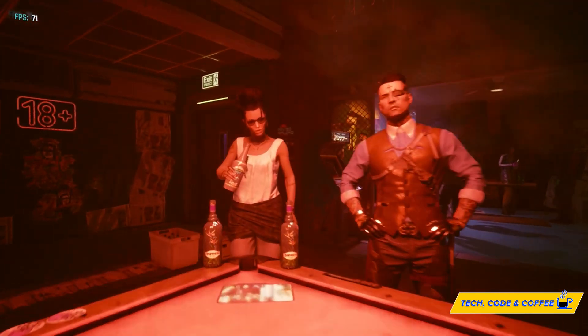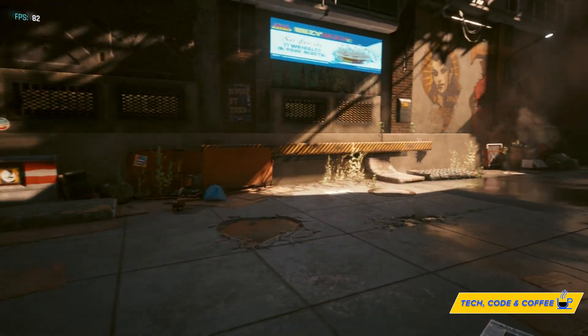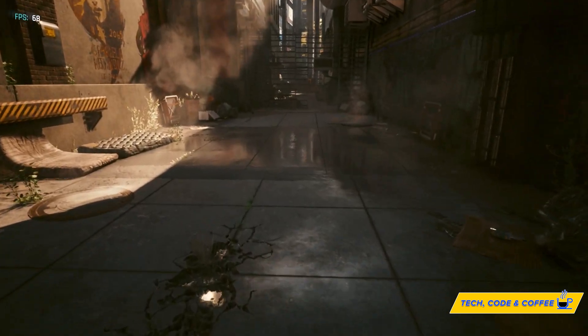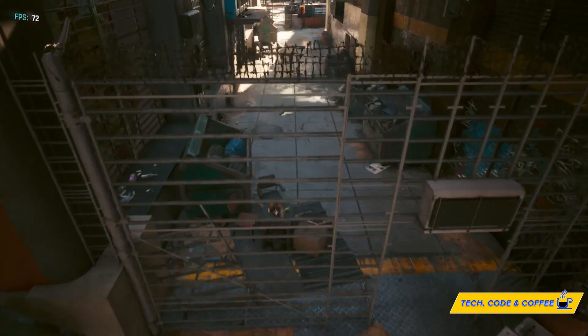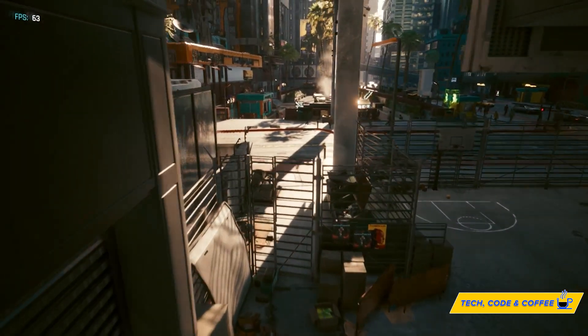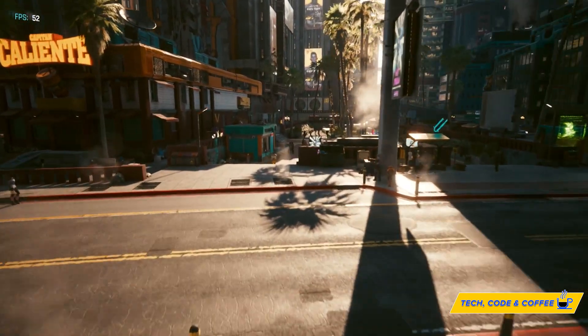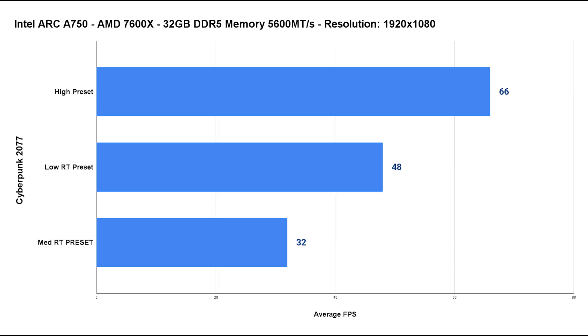The first title we tested is Cyberpunk 2077 — hard to run with tons of effects. The first run was at the High preset with no resolution scaling at 1080p. At the High preset the game runs super smooth — with an average of 66 fps I would have no issues playing at 1080p all day long.